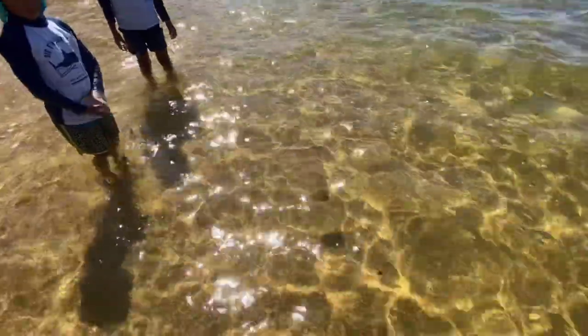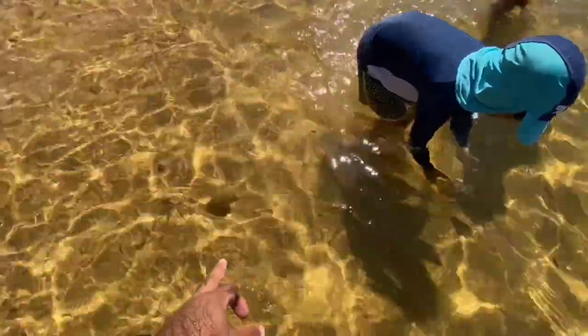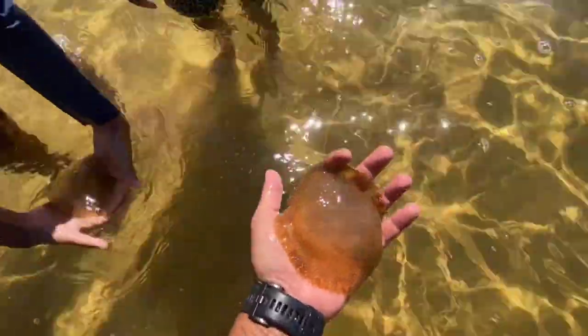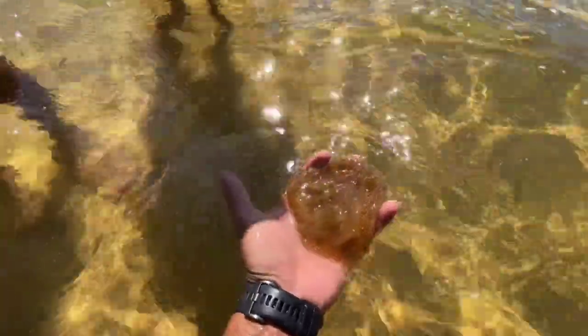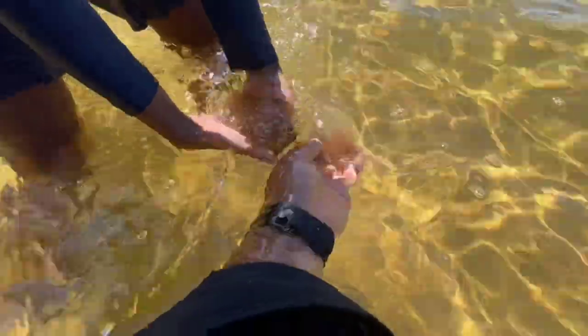Do you know what type these are? They're brown jellyfish. Brown jellyfish are stingers as adults, but as juveniles they don't have the stingers to hurt you. Still, it's best not to touch them or pick them up if you don't know what you're doing.